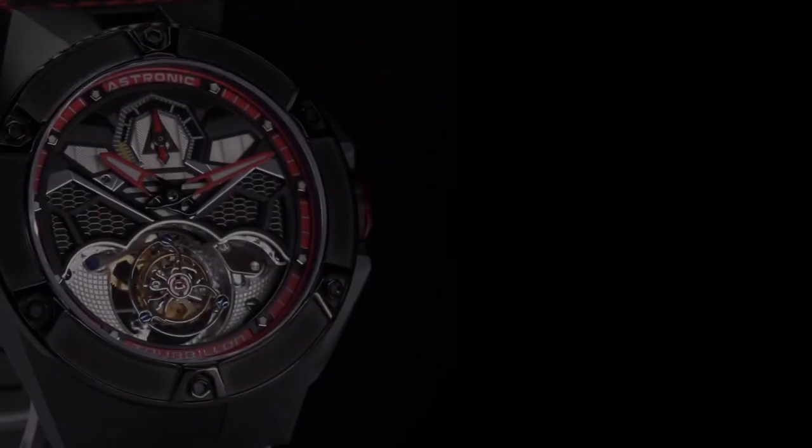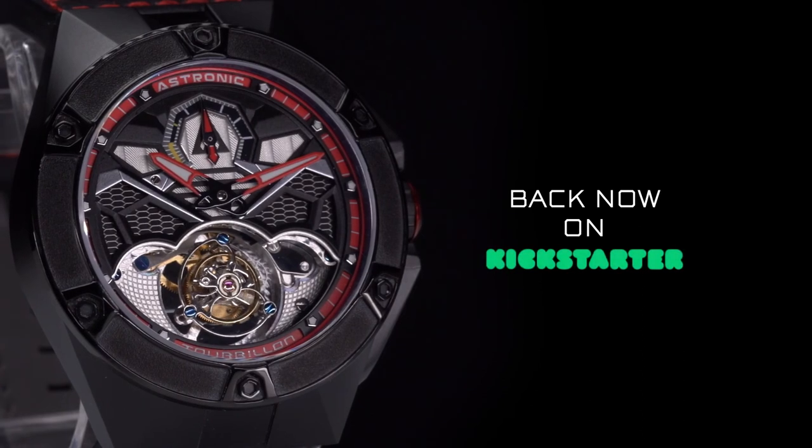Own a piece of history. Back the Astronic aviation collection and get one of the most limited luxury watches available now.